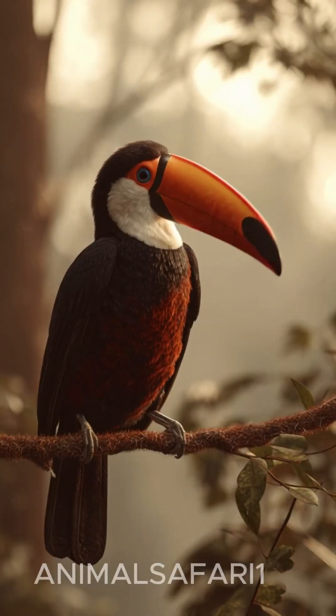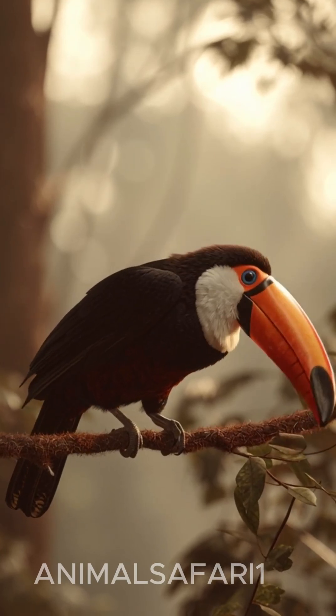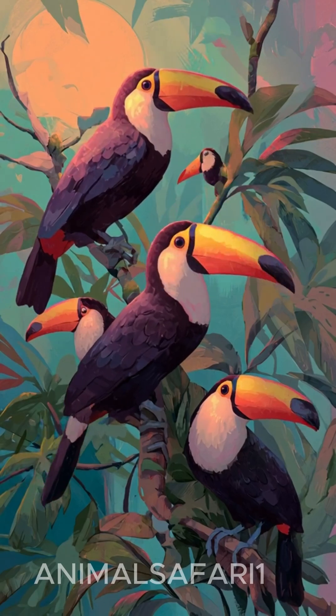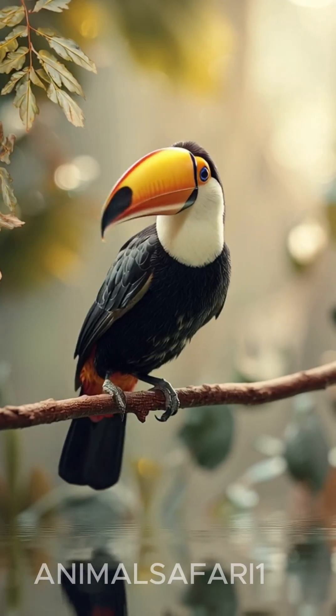It's almost as if they're announcing themselves with every movement. Watching a toucan is pure magic. The way it balances that giant beak while jumping from branch to branch almost seems impossible, yet every motion is graceful, like a performer who knows exactly how much charm they bring to the stage.